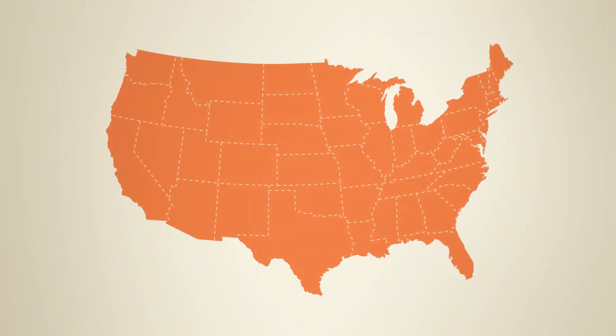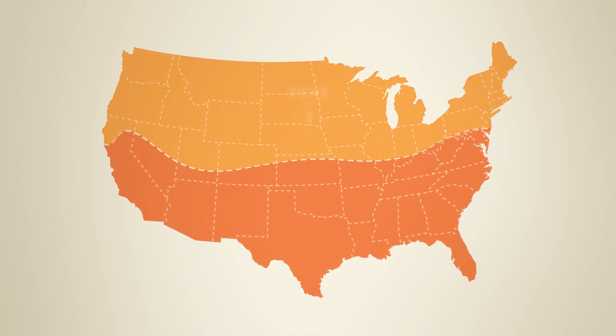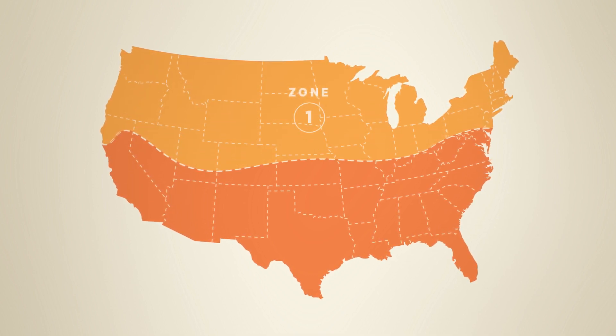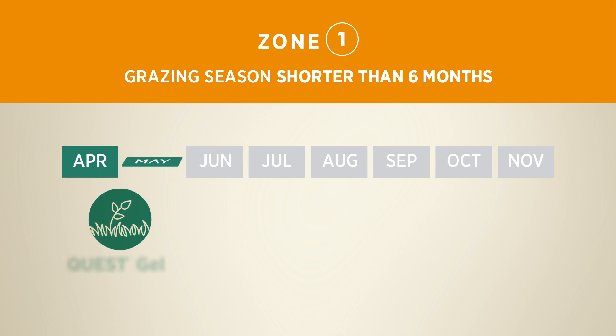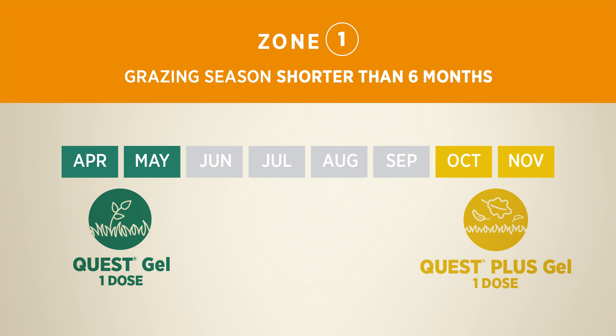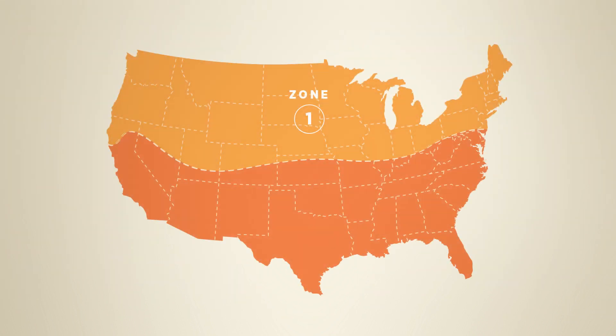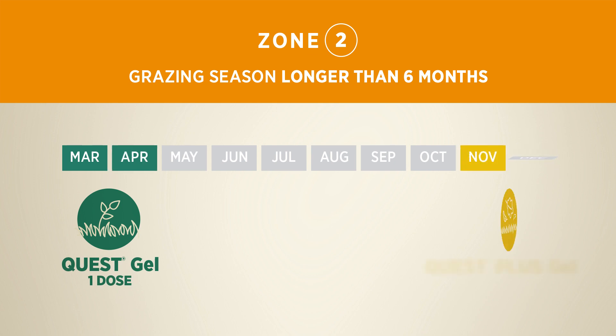The ideal window will depend on what part of the country you live in. If you live in the northern half of the United States, your grazing season is likely shorter than six months, meaning your first deworming should happen in March or April and your second in November or December. If you live in the southern half of the United States, your grazing season is likely longer than six months, with the same recommended treatment windows of March or April and November or December.